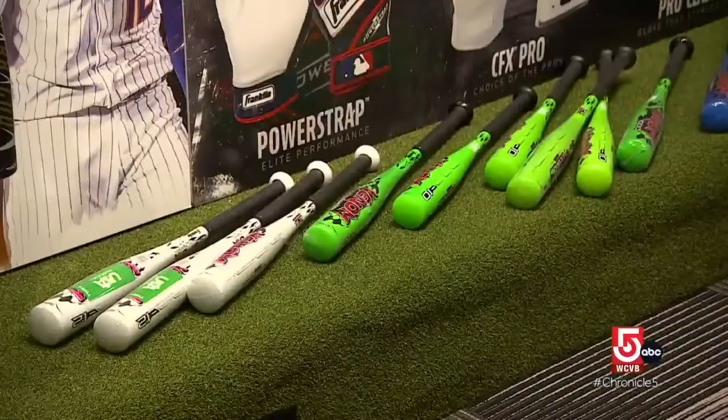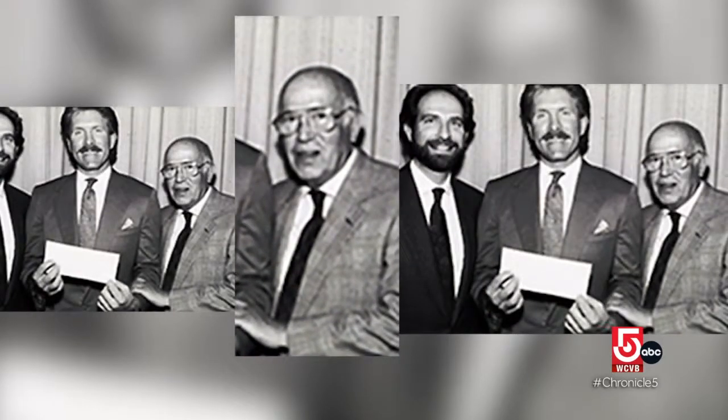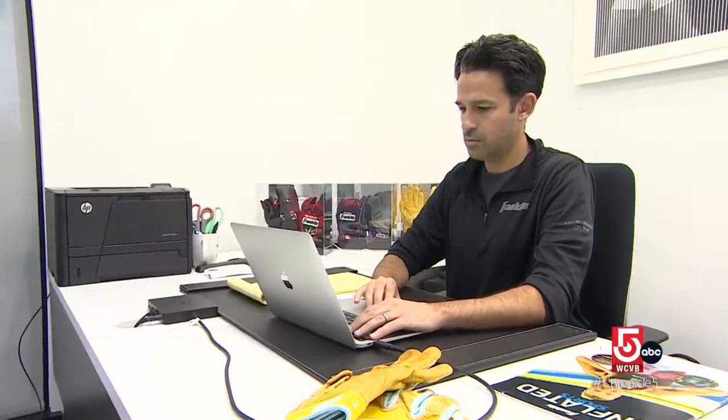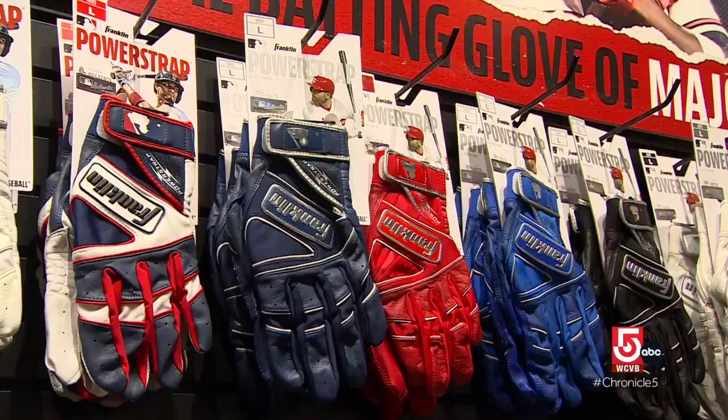But it didn't start that way. In 1949, Irving Franklin was working in the scrap leather business. His grandson Adam says he was approached about making a baseball glove. So he said no problem, walked out of that meeting with an order for 10,000 baseball gloves — and didn't have a clue how he was going to make them yet.